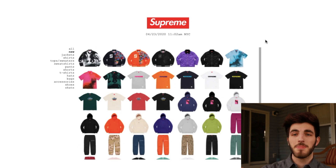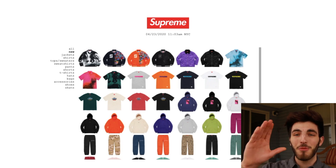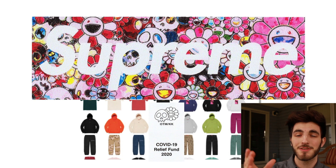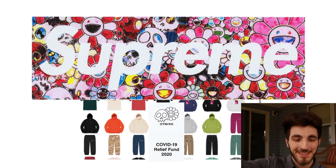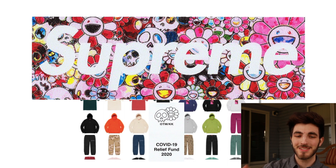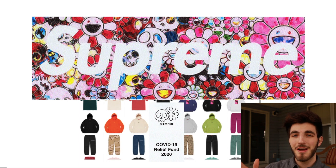I'll catch you guys tomorrow for the box logo drop coming out on Friday at 11 o'clock — the new Supreme COVID-19 shirt. With this shirt, Supreme is donating money to the homeless during the pandemic, giving back during this global disaster. I think there's gonna be a lot of stock since it wouldn't make sense to produce limited quantities for a charity item, but it's still gonna be very hard to get.